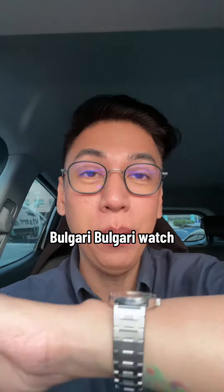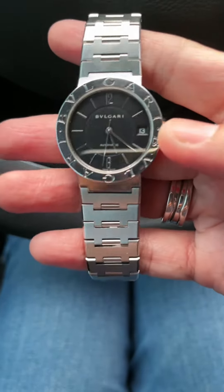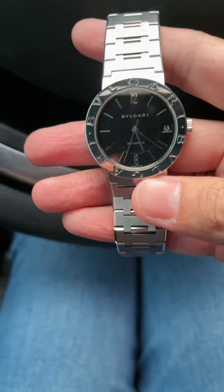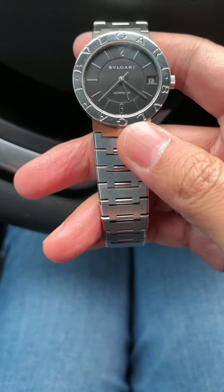Hello guys, I'm here to discuss this watch. This is the Bulgari Bulgari watch and it's making a comeback. I've seen a lot of posts and on the website of Bulgari that this is making a comeback.